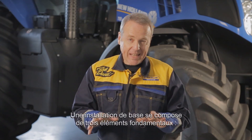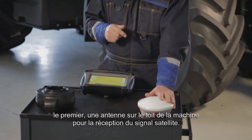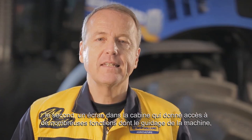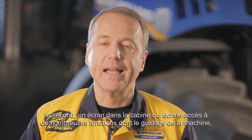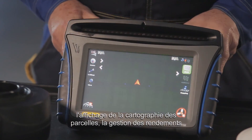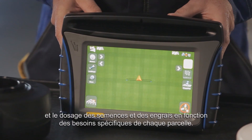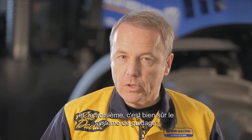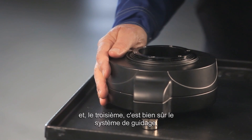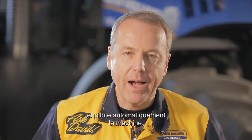A basic installation consists of three key elements. First, an antenna on the roof of the machine to get the satellite signal. Second, a display in the cabin, useful for many things like guiding the machine, visualizing the mapping of the fields, managing yield productivity, and adapting seeds or fertilizers according to the specific needs of each field. And the third element, of course, is the steering system that receives the guidance instructions through the screen and automatically pilots the machine.